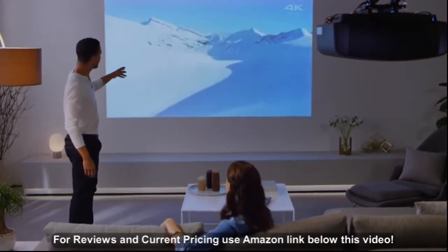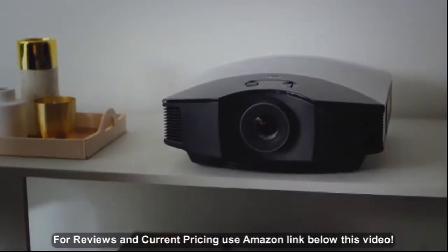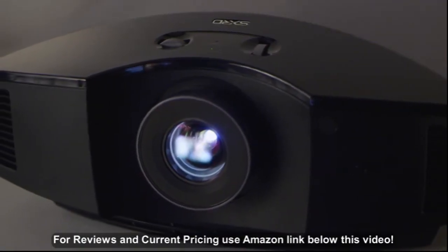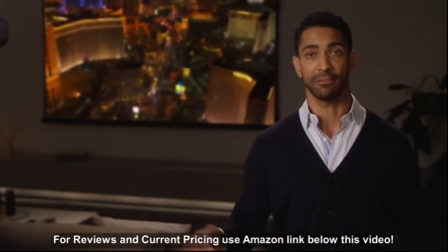No complicated installation is necessary. You can place your Sony projector on a shelf, table, or bookcase. You can even bring it outside for a backyard movie night. Use it in almost any room, or move it around and use it in every room.